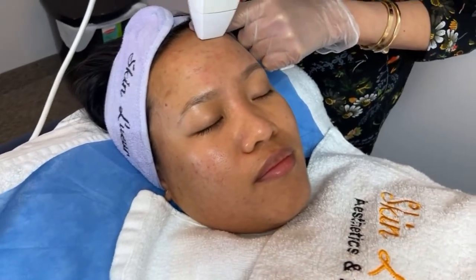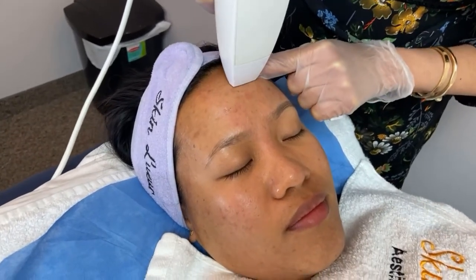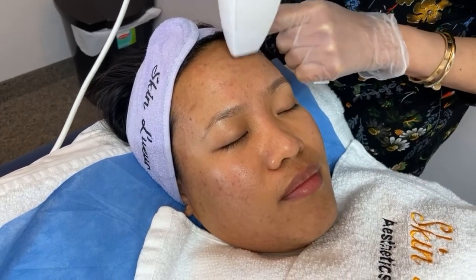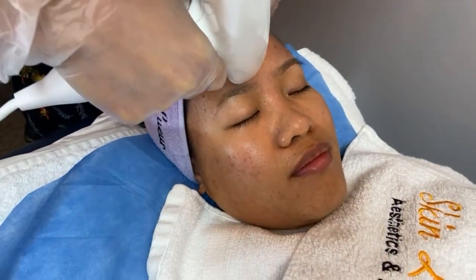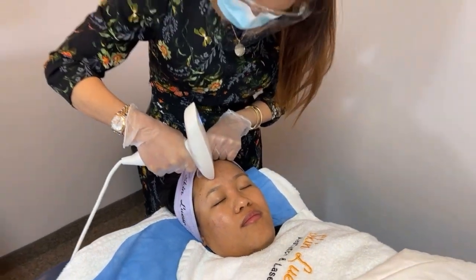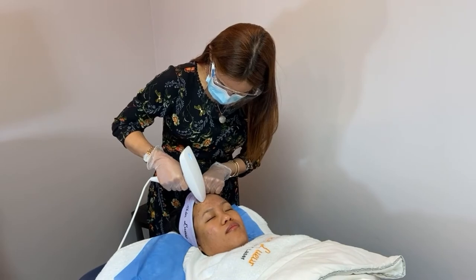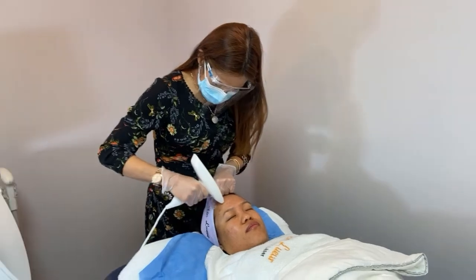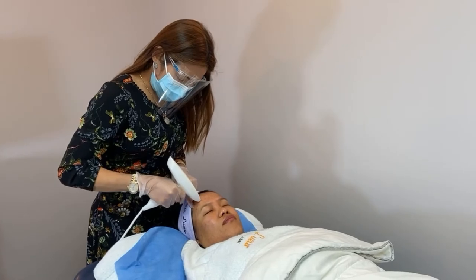What she has now is just discoloration and some acne scars. So Venus Viva is very, very good — as mentioned, it's great for active acne and acne scars. It uses smart scan technology and is very famous among Hollywood actresses because minimal ang downtime, and it's also really good for tightening.